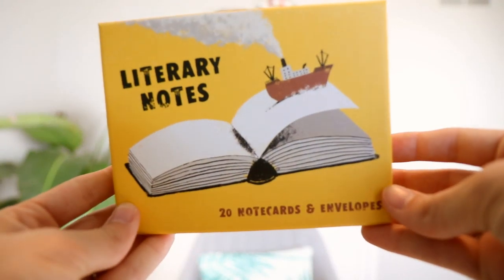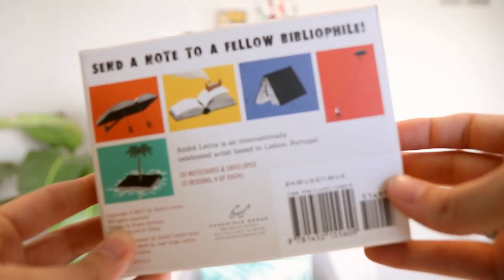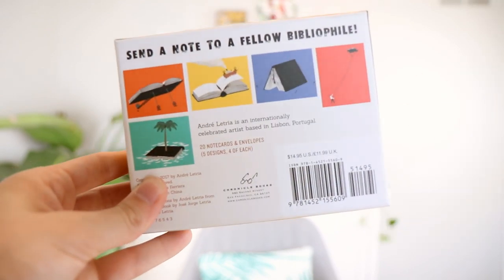This is definitely my favorite product in the box — it's a Literary Notes 20 note cards and envelopes set. They are book-based but with unique takes, like 'a book is a kite' or 'a little island.' There are 20 note cards with five designs, four of each. You can write a letter to a friend — I've been writing so many more letters during quarantine. I've even started writing my nieces, who are 13 and under, to encourage letter writing.